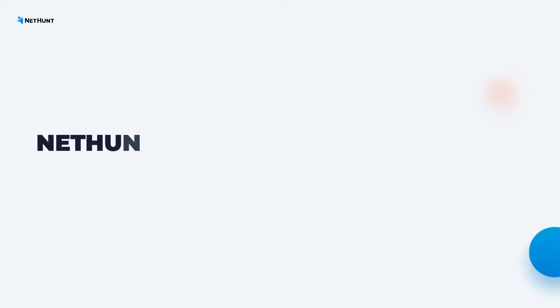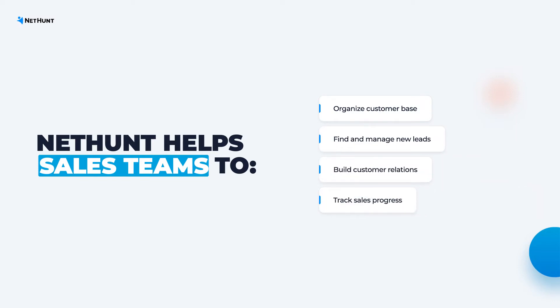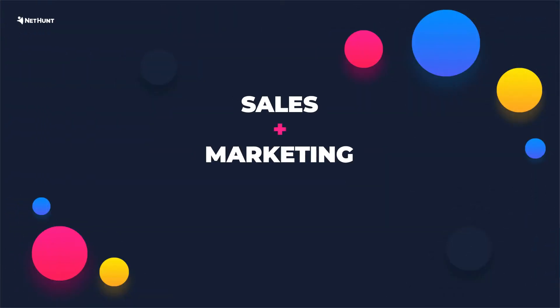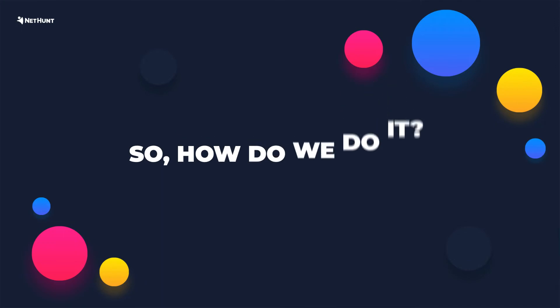We designed NetHunt CRM to help sales teams organize customers, manage leads, nurture customer relationships, and monitor sales progress easily. At the same time, NetHunt perfectly fits marketing and customer support processes. That means you can align all three departments within a single system. So, how do we do it?